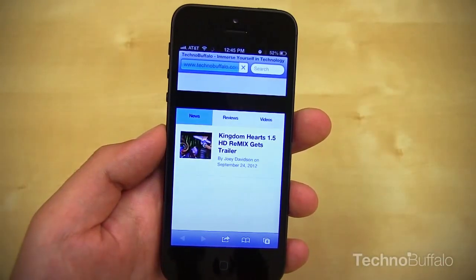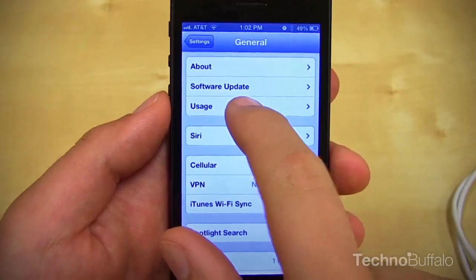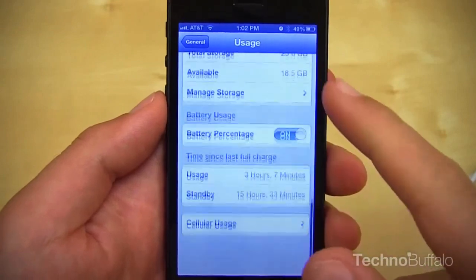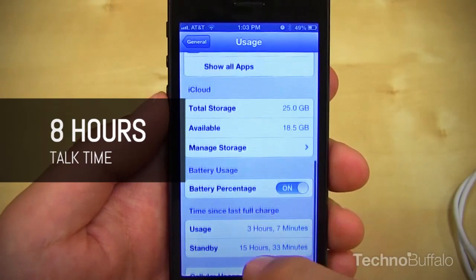A bit of a disclaimer: I didn't do any battery saving. I had brightness at about 80%, email being pulled down every 15 minutes, text messages, and a couple hours of phone calls. I ended the day with about 20% battery life. Apple claims you should get about 8 hours of talk time, and I found that to be just about true.